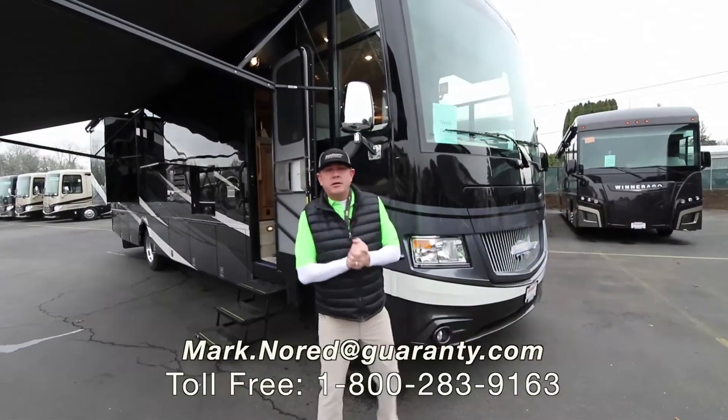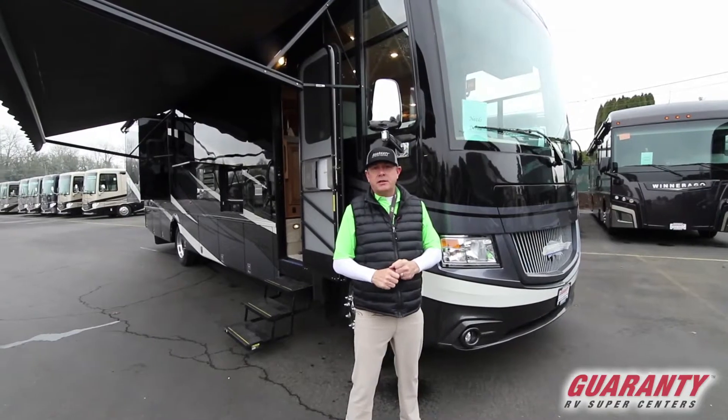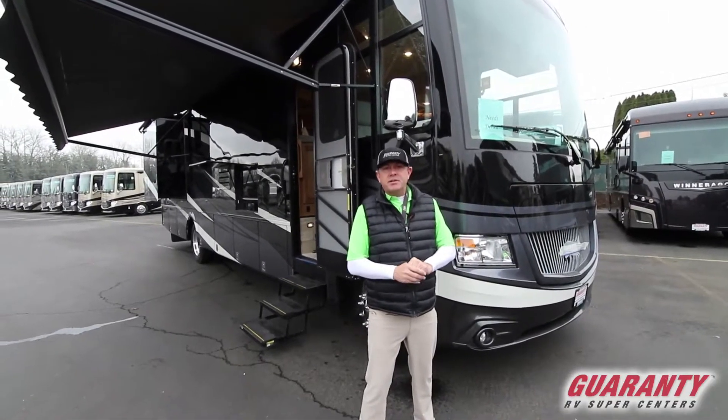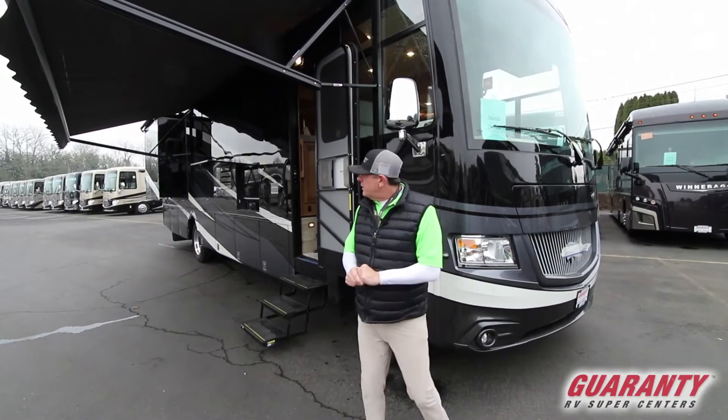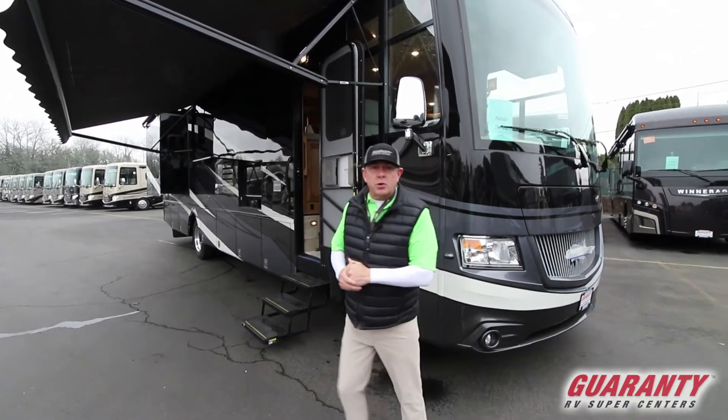Good afternoon folks, Mark Nord here at Guaranty RV. Today we're going to tour the Newmar Canyon Star 2018. It is a 3710 — a great addition. We've got some great opportunities to take a look at the inside of this. Come on in, let's take a tour.